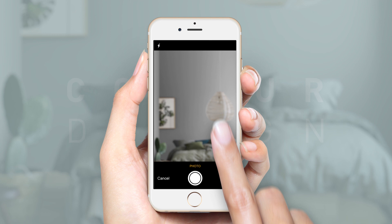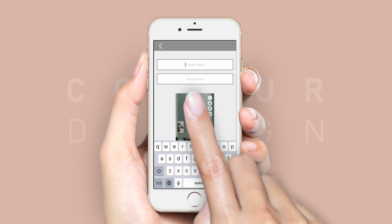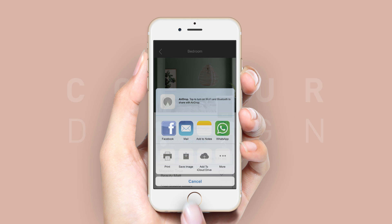Find the perfect paint that suits your needs, and even share your selections with friends and family. Find the closest Jotun dealer and send your list to them.